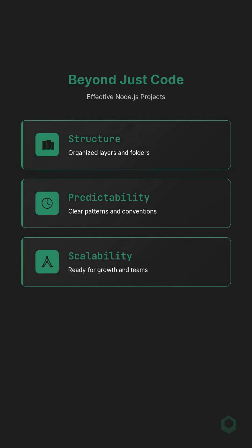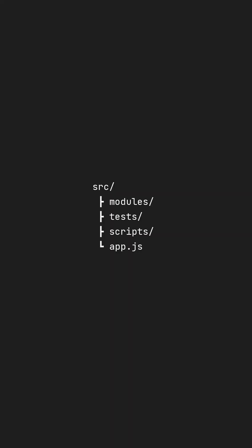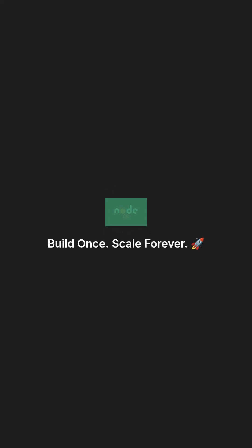Ultimately, a truly effective Node.js project extends beyond just functional code. It encompasses thoughtful structure, predictability, and inherent scalability. By starting with a solid foundation, maintaining clean layers, and adhering to these principles, your codebase will undoubtedly thrive and thank you in the long run.